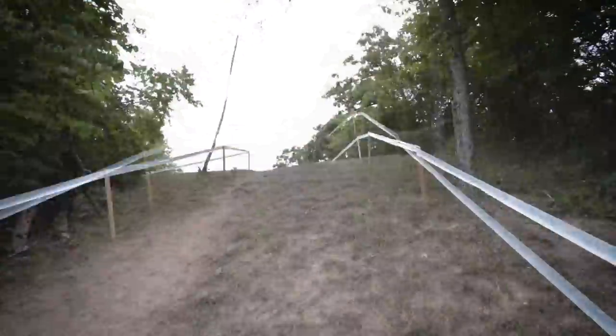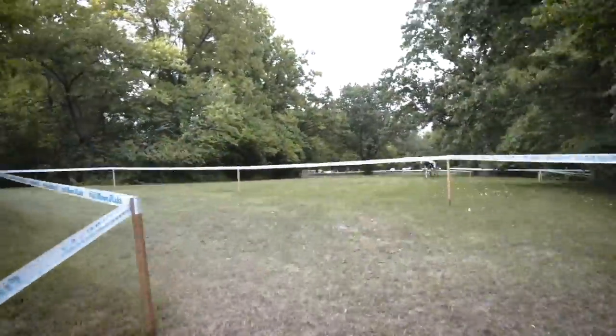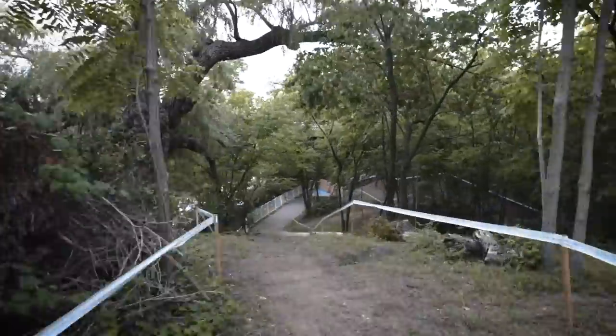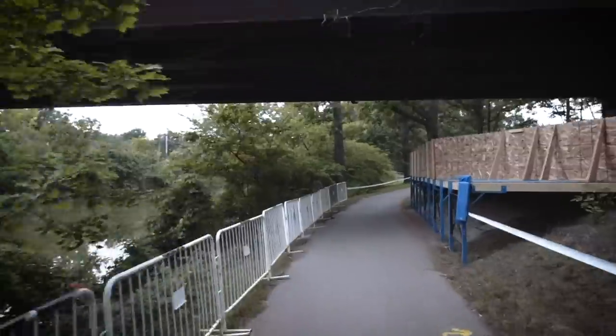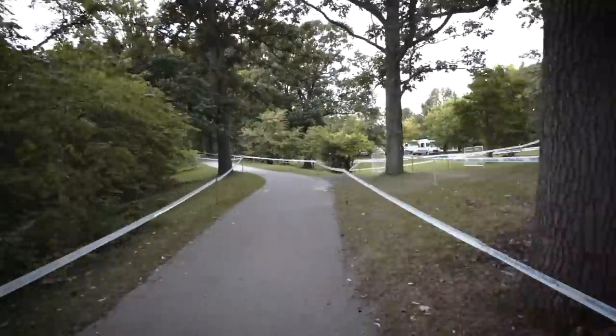Coming around here, and this is your big run-up. It's much harder than it looks — it's a steep run-up into a quick downhill. And now we get our first bit of respite; for some riders this might be some rest.